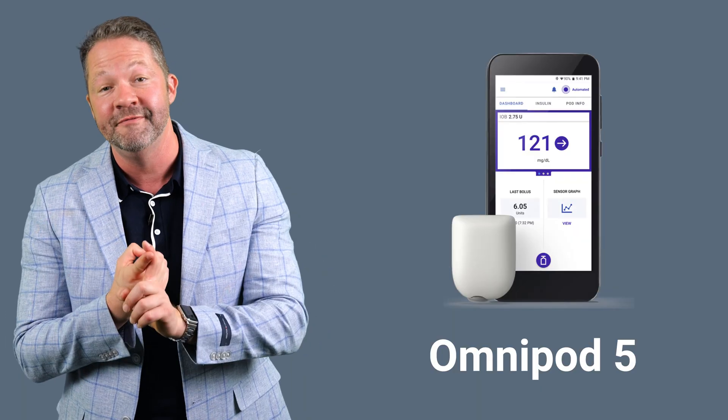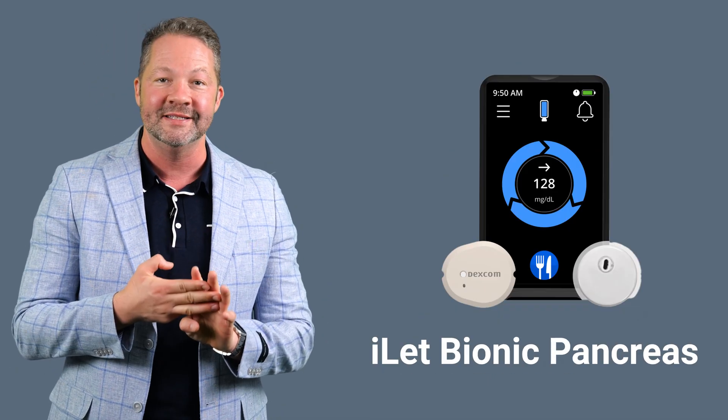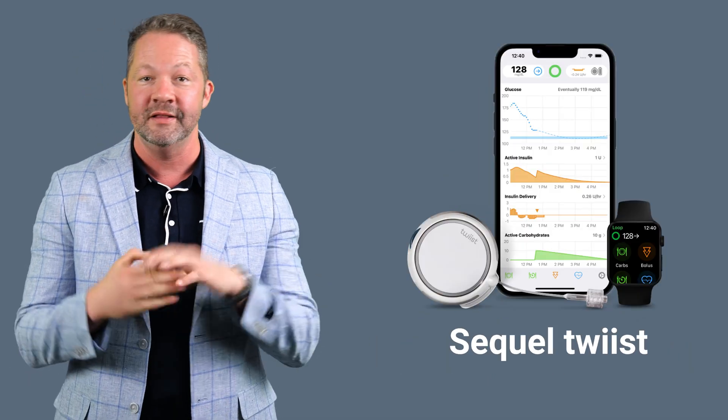What are they? The Omnipod 5 system, the Medtronic 780G system, the iLet system, the Twist, and the Tandem systems. But with all these options, how do you choose? Wouldn't it be kind of nice if you could speed date your pump?